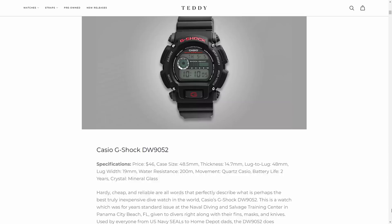To begin, if you want all things dive watches, I will have a link to a blog down below with over 40 dive watches mentioned.